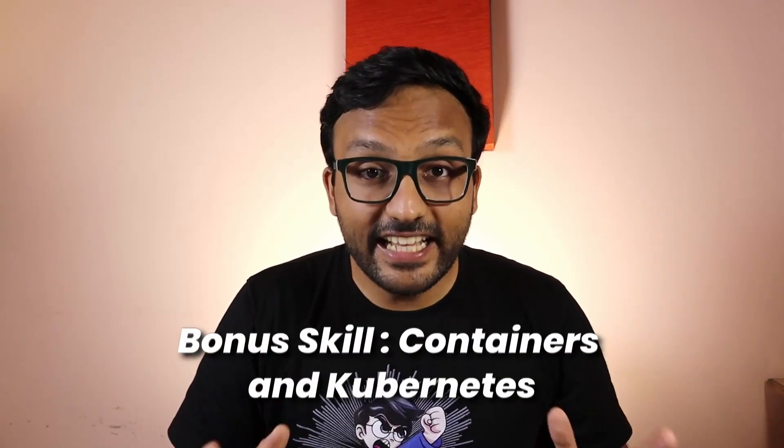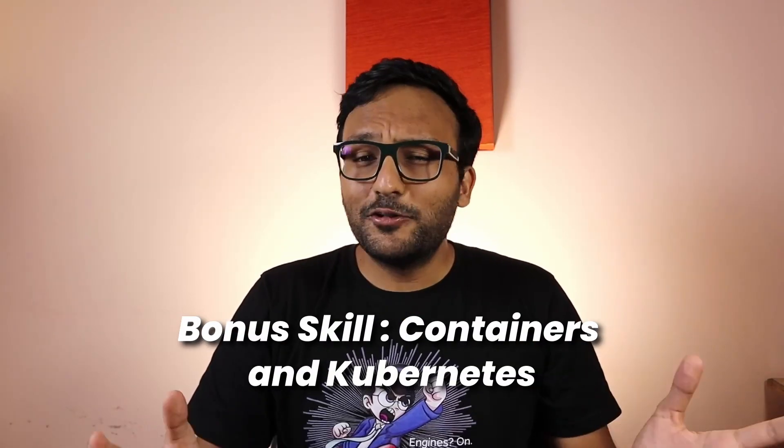And lastly, we have a bonus skill: containers and Kubernetes. This isn't something you'll need to think about in the beginning because a lot of companies still don't use Kubernetes. But it's quickly becoming one of the most sought-after skills in tech. So if you train in containers and Kubernetes security, you can be sure that companies are already looking for people like you.